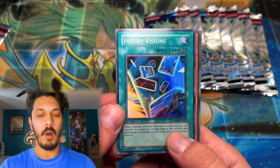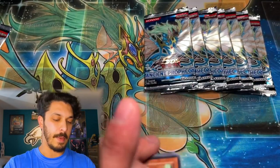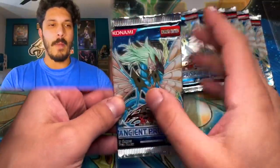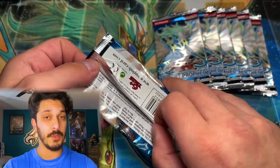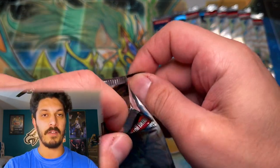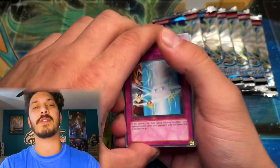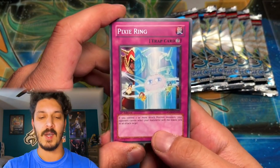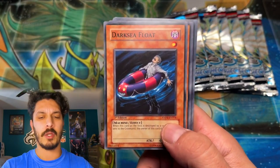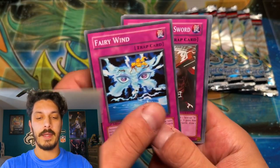Whoa — I barely even saw that — that was a holo! Another super — Future Visions. Come on, we got to step it up. There's got to be something better than a super in here. Let's give it a little Yu-Gi-Moi magic wave. Somebody just sent me an opening — we've opened a bunch of Ancient Prophecy here on the channel — and somebody just sent me one of their openings that they did with about 60 plus Ancient Prophecy packs, including some more first editions. It was pretty epic, so maybe I'll leave a link to that. I think it's called Frog Hero or something like that — pretty small channel, very awesome subscriber.